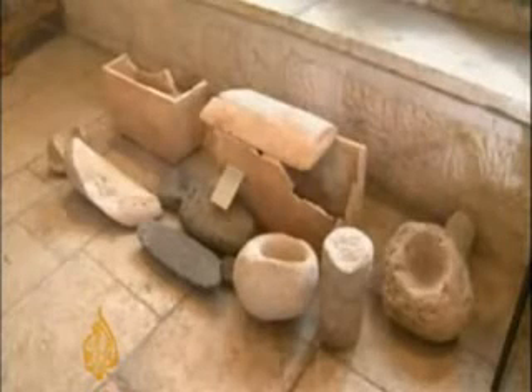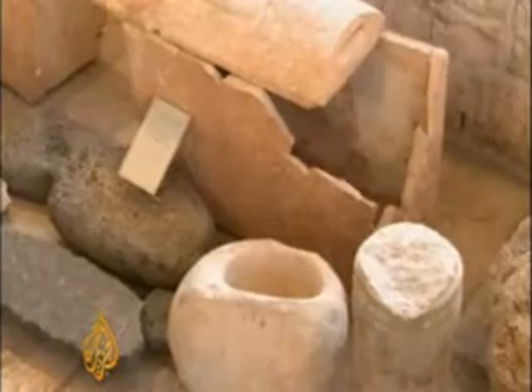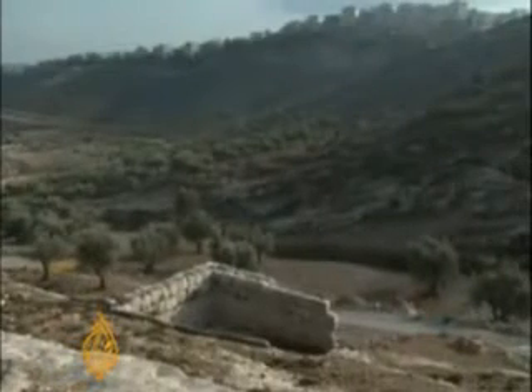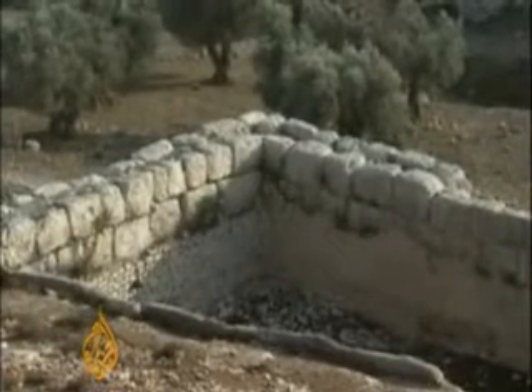Palestinians can only excavate in areas under their full control in the occupied West Bank. Such limitation, they say, has meant losing important findings to illegal smugglers or Israeli authorities. Specialists say there are scores of important historic sites they can't reach — some are left to the elements, others are being confiscated by Israeli authorities.